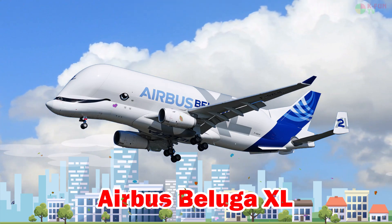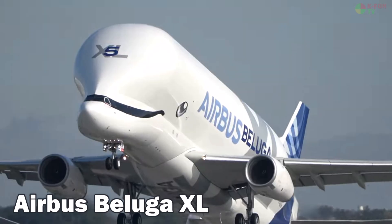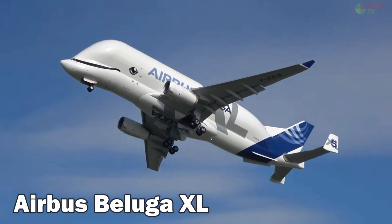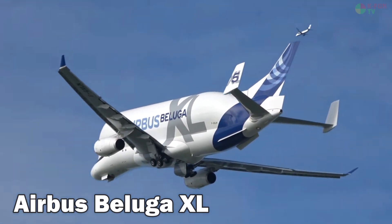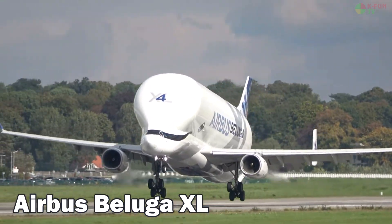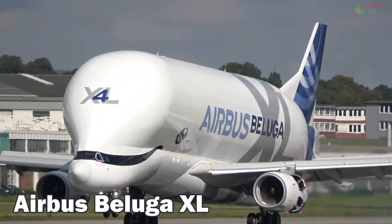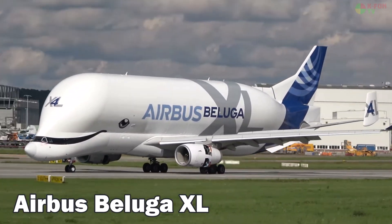Airbus Beluga XL. The Airbus Beluga XL is a massive oversized cargo aircraft inspired by the Beluga whale. It measures 63.1 meters in length, carries up to 51 tons, cruises at 870 km/h, and has a range of about 4,000 km. It is primarily used to transport Airbus aircraft parts across production sites in Europe.